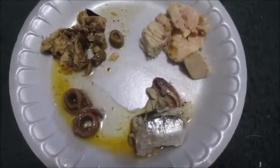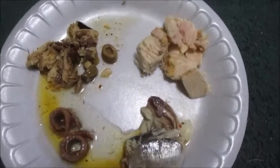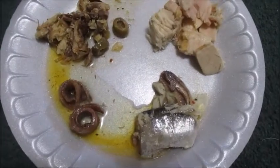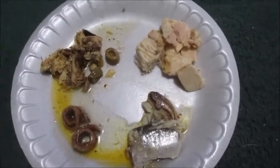So this is test number one with Taz. Mackerel is on the top left, tuna is on the top right, bottom right is sardines, bottom left is anchovies. Show him the plate. He's in a wild mood right now.